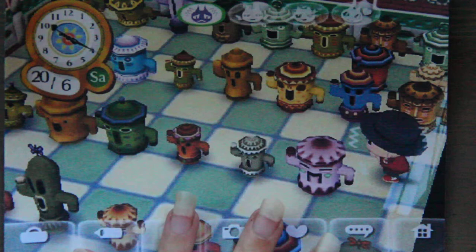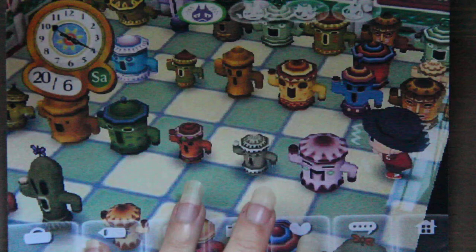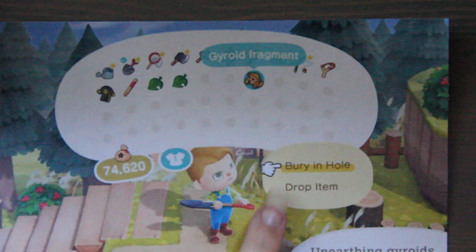In modern times, Haniwa can be found in trading cards, movies, TV, and video games. One of the earliest versions of Animal Crossing from 2001 had something called a gyroid — a decorative furniture figure. In recent versions of the game this character is called a Lloyd, and these gyroids in the Japanese version of the game are called Haniwa. Here he is — bury it in a hole, drop item, unearthing gyroids. It says gyroid fragment. This is all related to Haniwa.